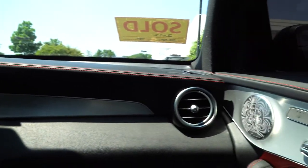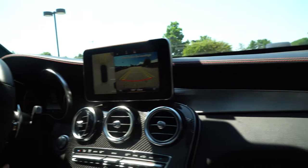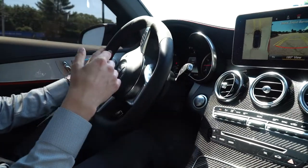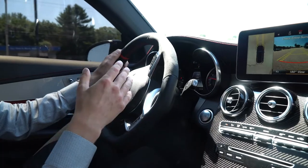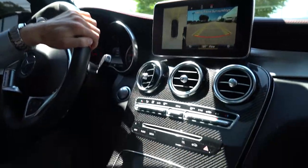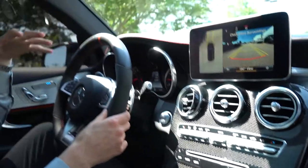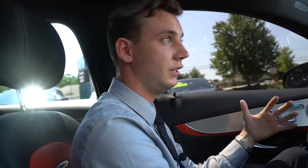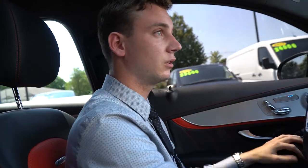Car is in fantastic condition. One previous owner — exactly what you want to see. We know the history, and he serviced the car with us. Dave, I wanted to put together a little bit of a video tour to give you a closer look at this GLC. Of course, we're going to stay in close contact as we start wrapping everything up and before this beautiful vehicle heads down to you in North Carolina.